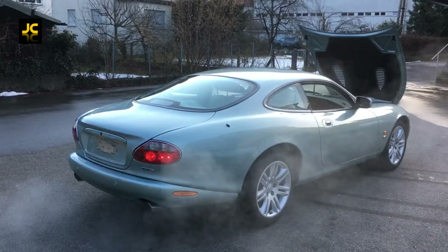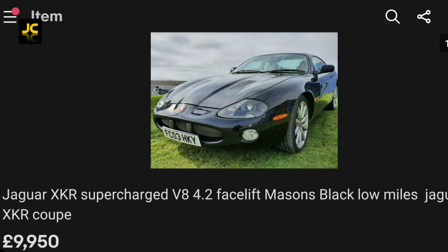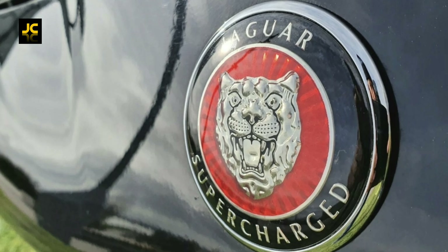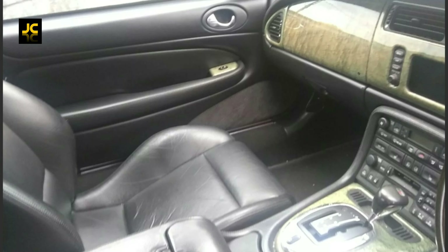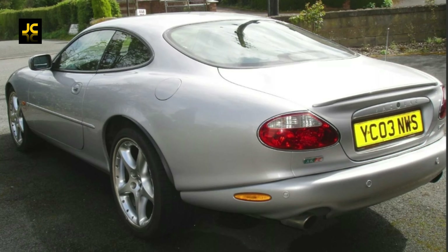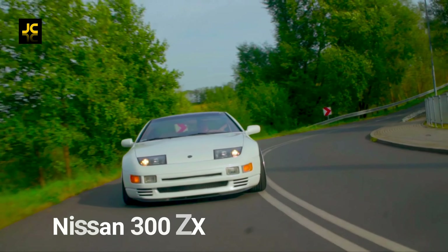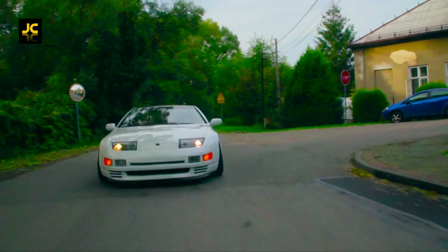Prices now are not as low as they were a couple of years ago, but they're still very affordable. For example, this XKR 4.2 with 69,000 miles in black is £10,000, or this 4.2 XKR with 110,000 miles in silver is £5,000 — that's 400 brake horsepower for five grand.